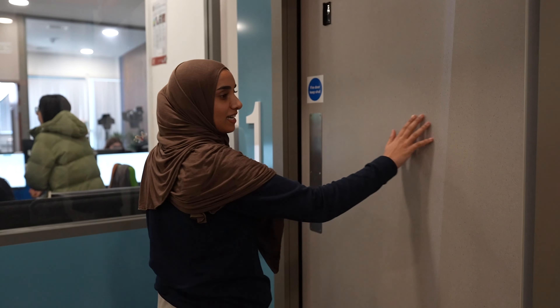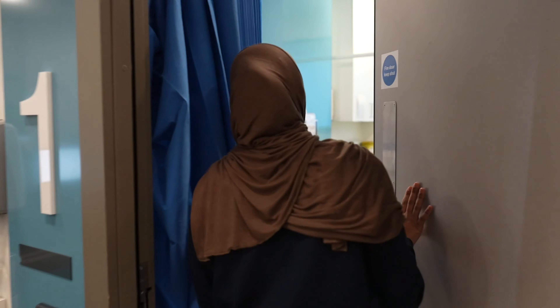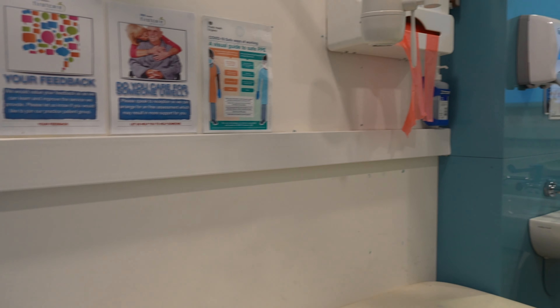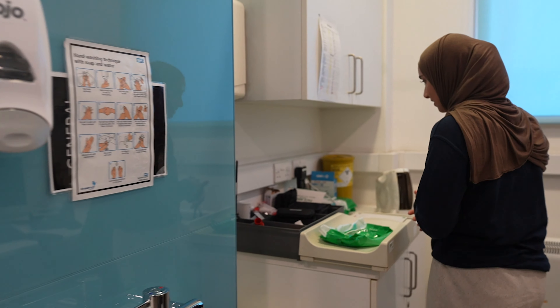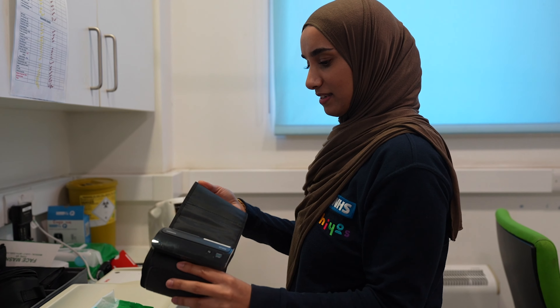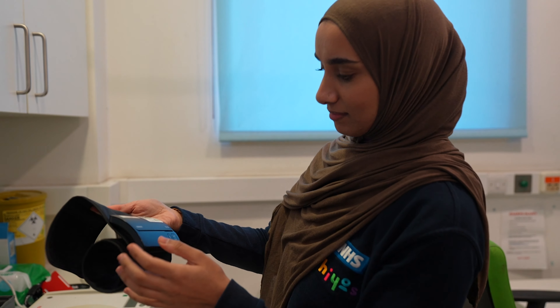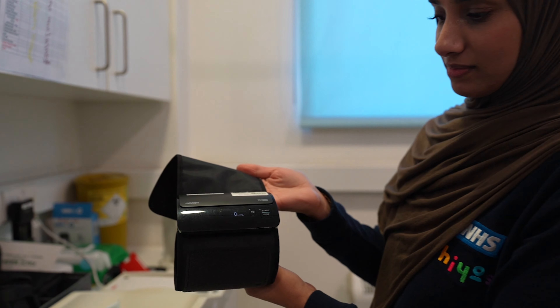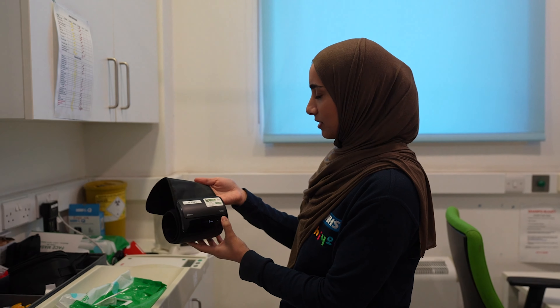The first station is blood pressure. On the outside of the door you'll have a scenario to read before you go in. In this case it's Mr Singh, who works for the London Underground — as part of his work check-up his blood pressure was found to be raised, so he's been asked to come in and get it checked. The clinician will teach you how to place the blood pressure machine, use it, understand why blood pressure is important, and what levels are high or normal. You'll then take a blood pressure reading yourself and record it on a chart.